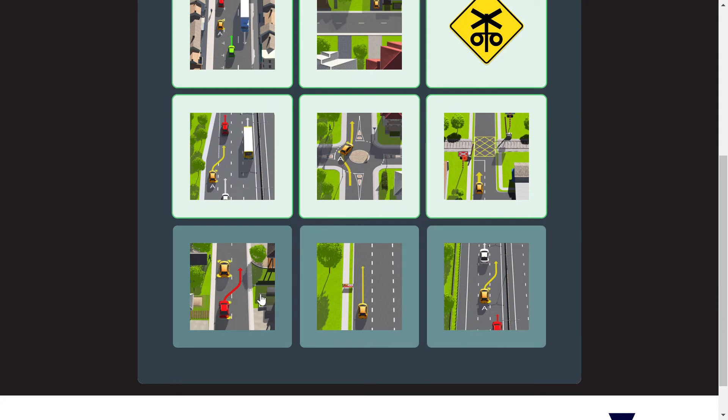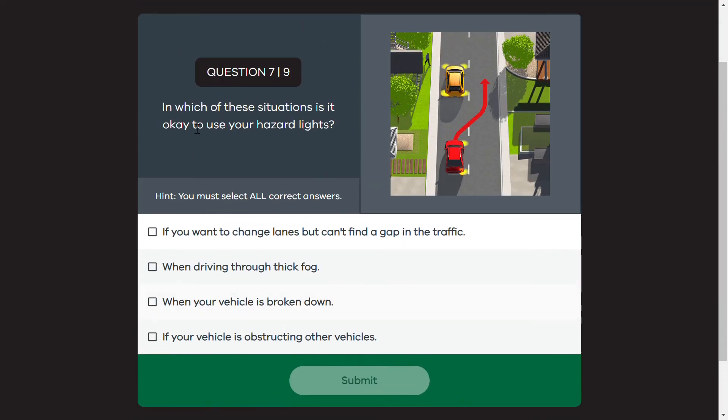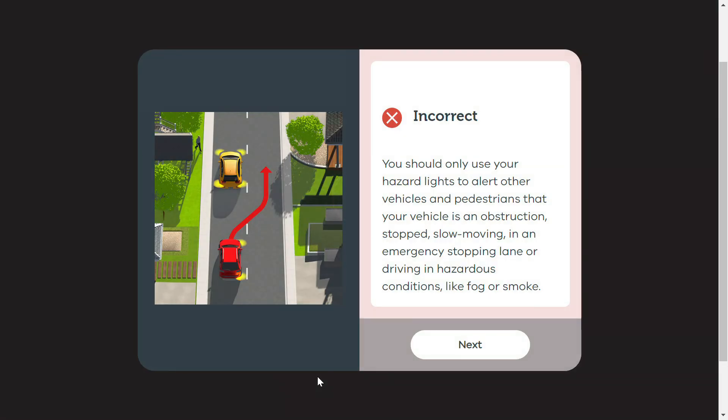In this situation, we need to use our hazard lights. The first option is that we change the lane. The second is that we drive the vehicle alongside another vehicle, which creates an obstruction for other vehicles. We have two correct selections: if our vehicle is an obstruction, we should have hazard lights on.